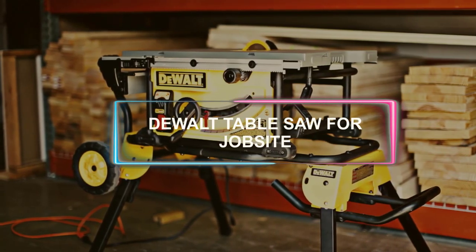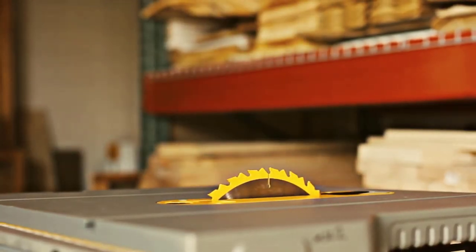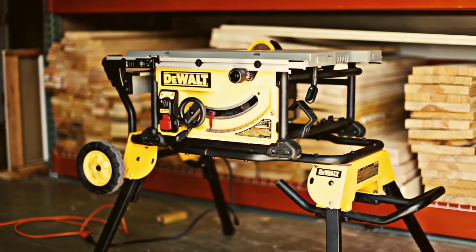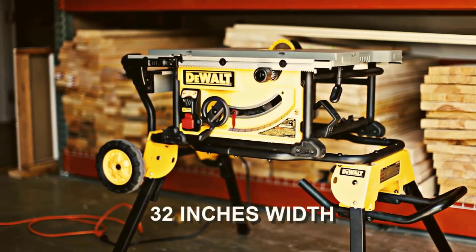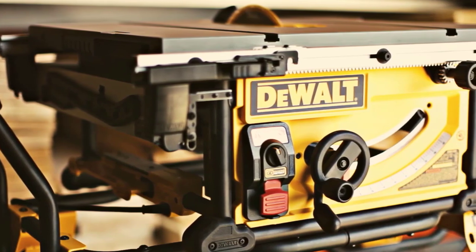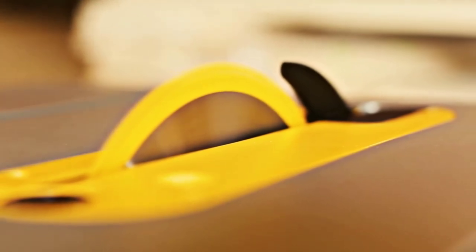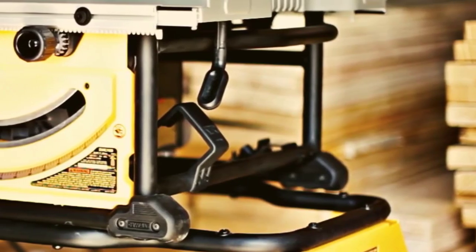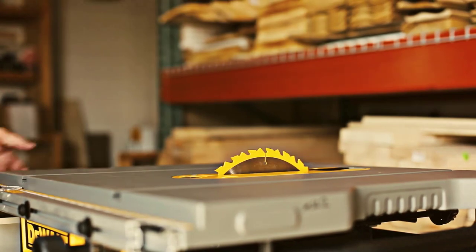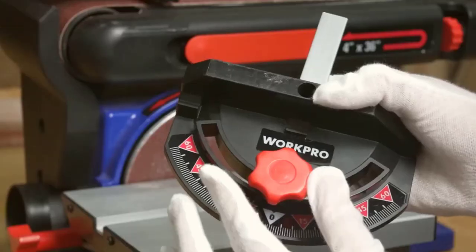Fence adjustments on the DeWalt job site table saw are quick, easy, and precise, thanks to the rack and pinion mechanism. With its innovative material support, this saw can be utilized for accurate rip cuts up to 32 inches in width, making it ideal for working with thicker materials like those used for shelving and trim. A 15-amp motor allows this device to swiftly cut through hardwoods. The telescopic fence rails may be extended and folded back for a compact, portable package, and the ripping border can be flipped over for precise narrow rip cuts.